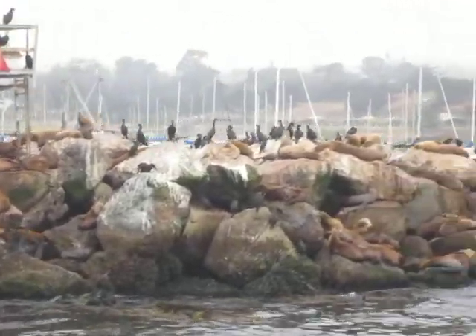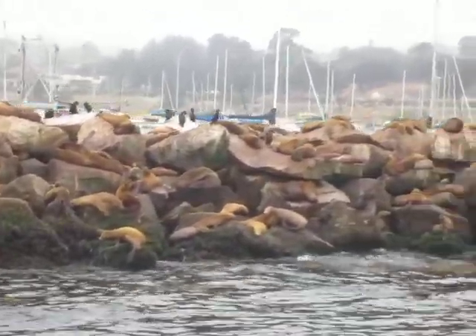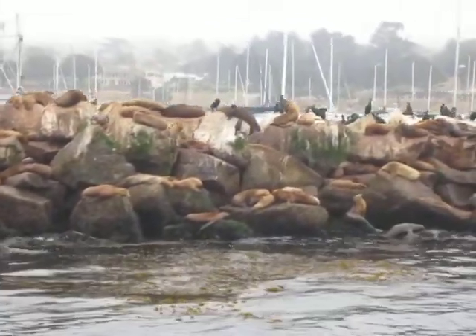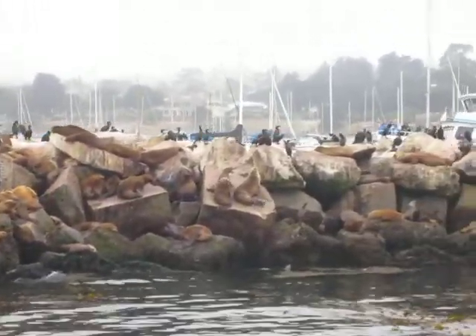It provides food for a lot of different organisms that eat the algae, but it also provides habitat. It's almost like a forest — they do call it a kelp forest. You have these long stems of kelp reaching towards the surface with a canopy on top. Many different fish and other animals use it as a very good shelter.